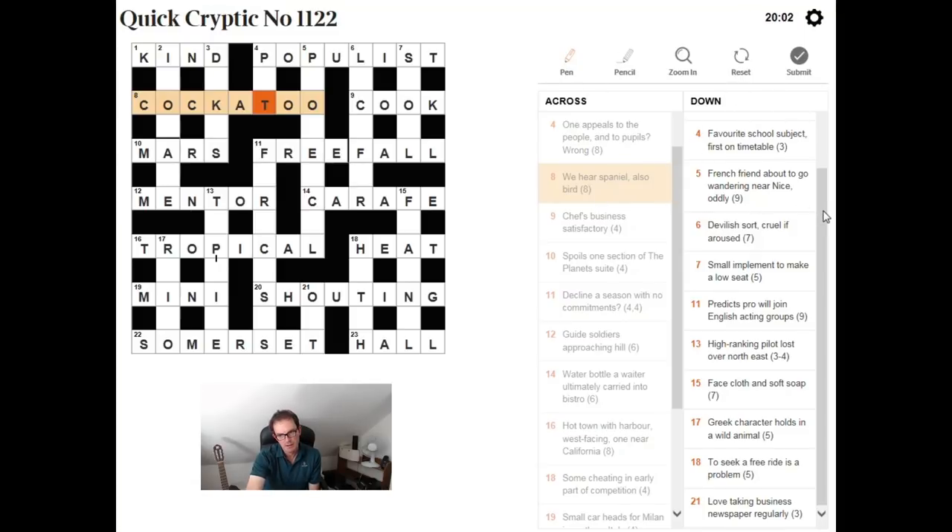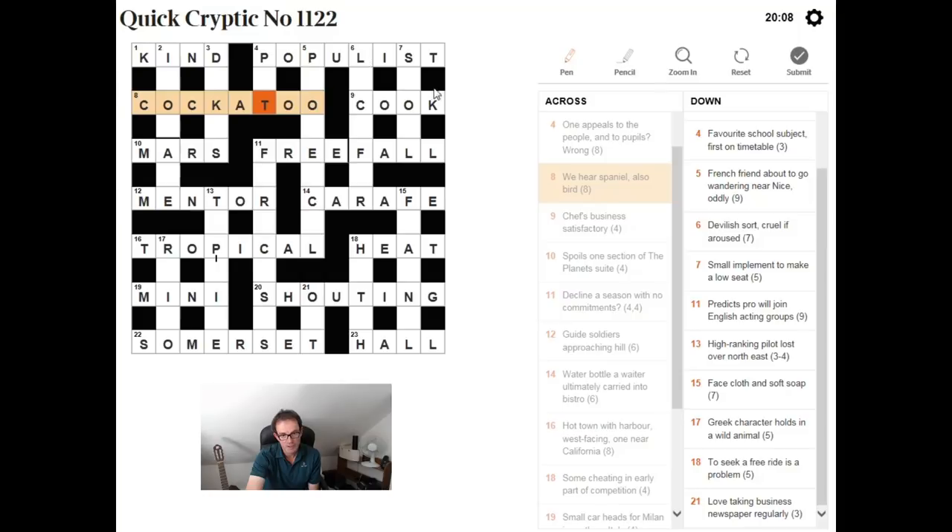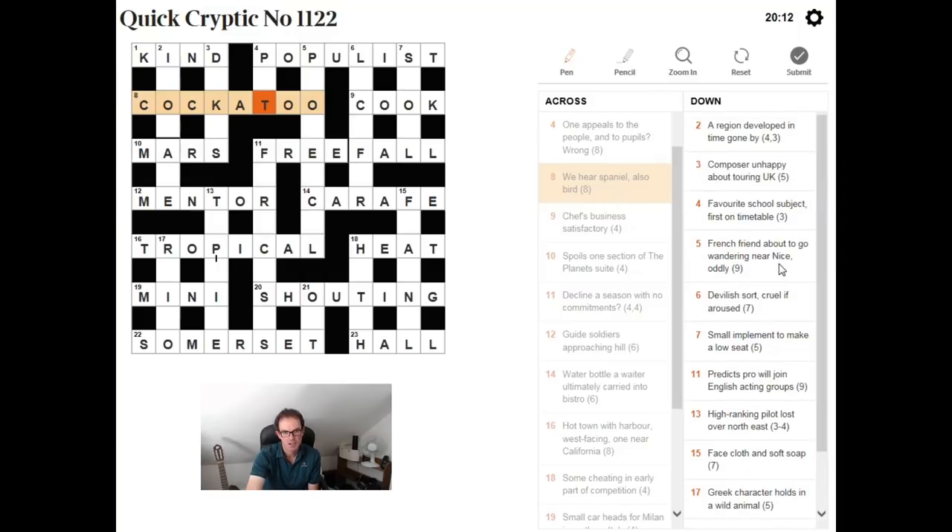I'll pause the video there and stop it. You can go through the downs in your own time. Hopefully you've got enough help there. And if you use some of the principles we've talked about with the acrosses, you should be able to finish the puzzle. Any questions, please leave them in the chat. If you like the video, please subscribe to the channel — we really appreciate it. And we'll see you again next time on Cracking the Cryptic.